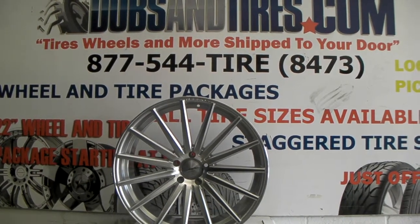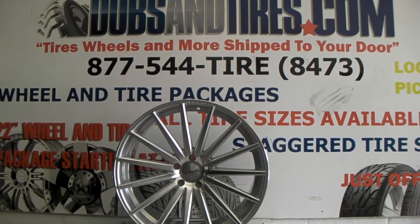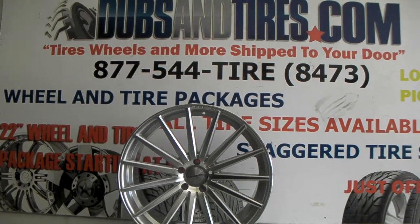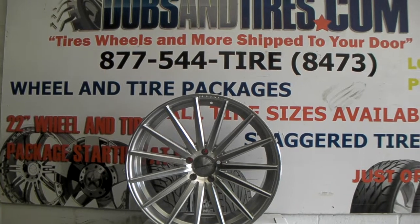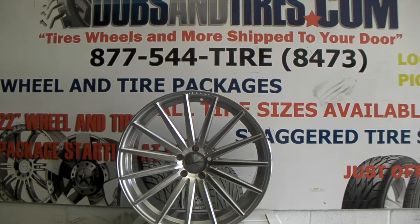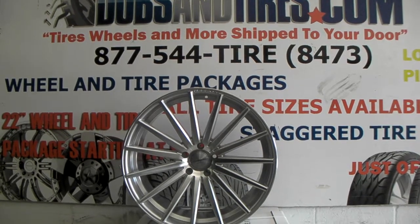This is your boy KB from Dozen Tires TV at DozenTires.com. Find us online at DozenTires.com or call us at 877-544-8473. Right now we're looking at the Vossen VFS2. This is part of the Vossen VF Series — a great looking concave wheel.